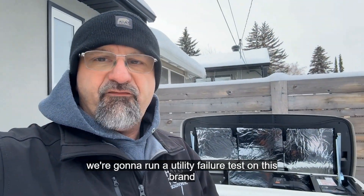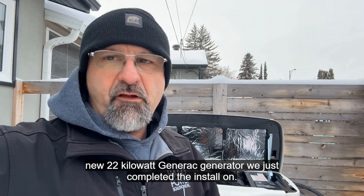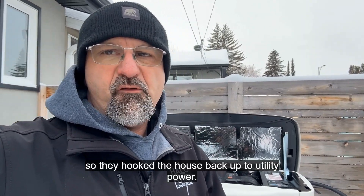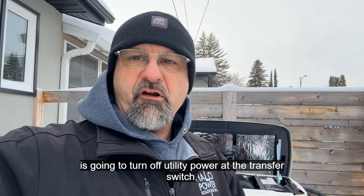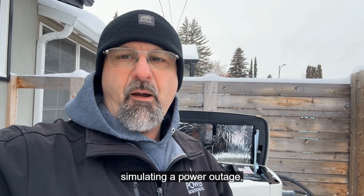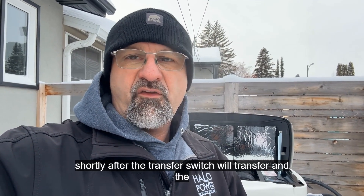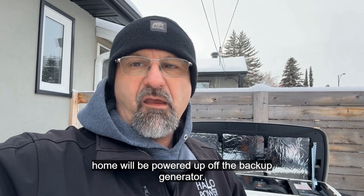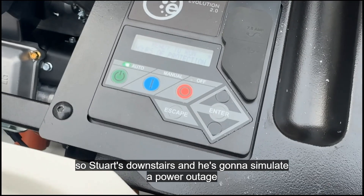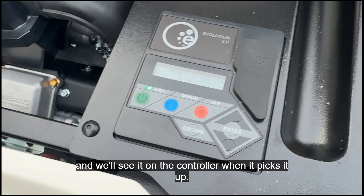We're going to run a utility failure test on this brand new 22 kilowatt Generac generator we just completed the install on. Our friends from EPCOR just left and hooked us back up to utility power. My partner Stuart downstairs is going to turn off utility power at the transfer switch to simulate a power outage, and we will see this generator automatically fire up. Shortly after, the transfer switch will transfer and the home will be powered up off the backup generator.